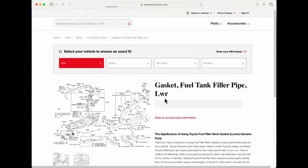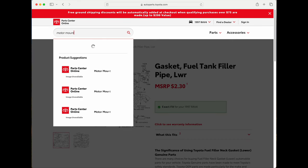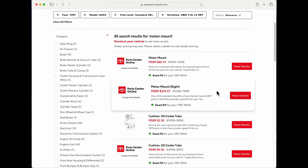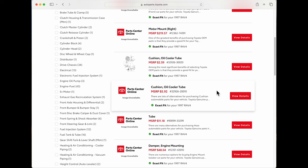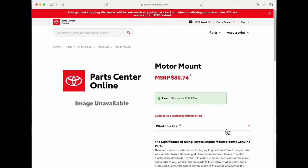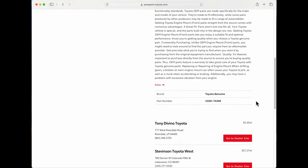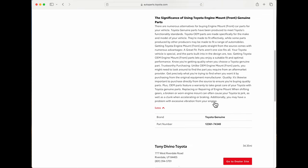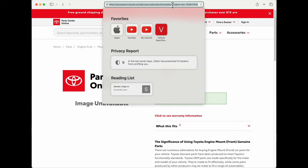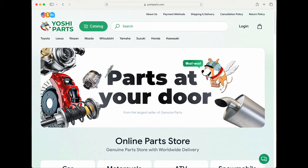There is a diagram on the new site — clicking it shows gas tank parts. Searching 'motor mount' returns 85 results, but scrolling this list isn't meaningful. The first result is a motor mount for $80 with no picture and no diagram — nobody knows which one it is. Parts.toyota.com is dead and the diagrams are gone. But have no fear, because Yoshi Parts is here.